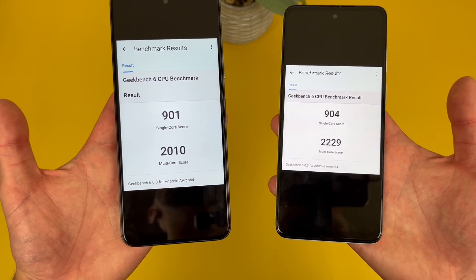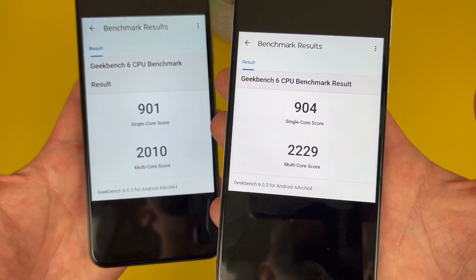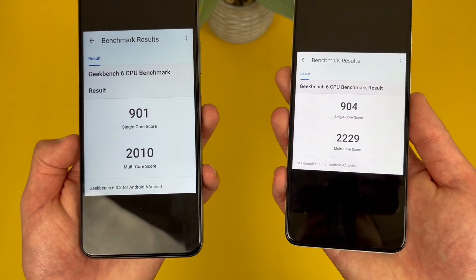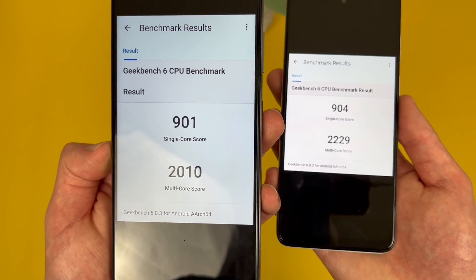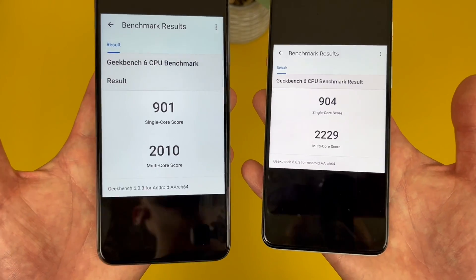I did run a benchmark test on each phone using Geekbench 6, and here are the results. As you can see, the Moto G Power 5G does have a bit of an advantage, but it's really not that much. In my experience, you will see a slight difference, but overall it's not like the Boost Mobile Celero 5G Plus is going to be super slow. So overall, if you're looking for a more affordable 5G phone for more basic activities and moderate use, either phone here will be a pretty good choice.